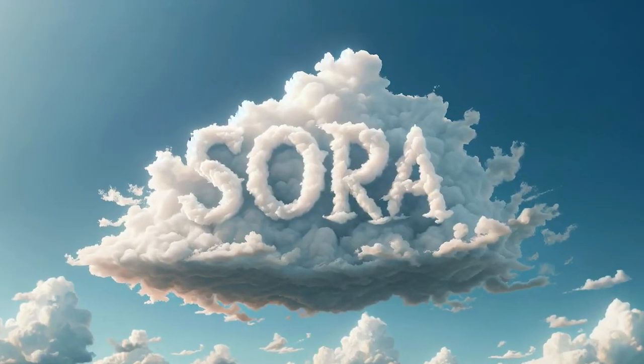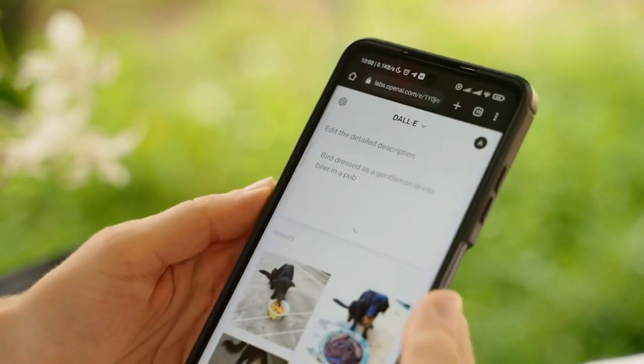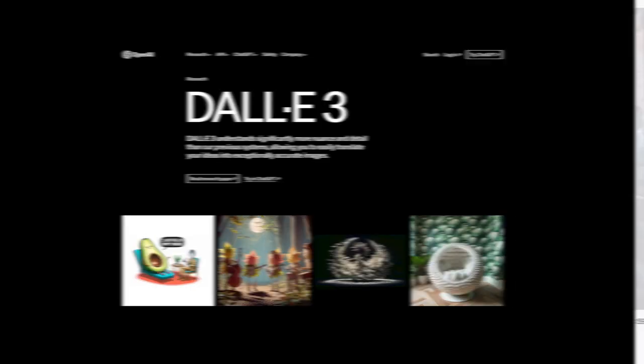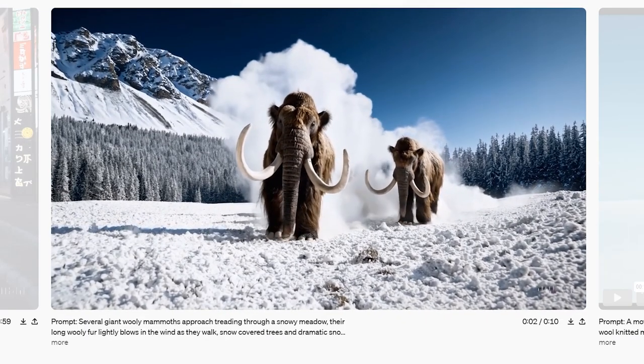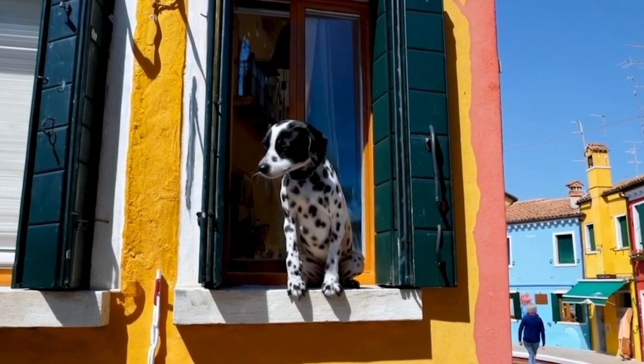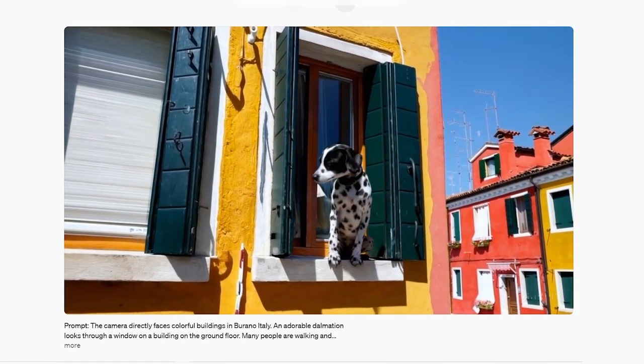Sora's journey, a cinematic saga in its own right, traces its origins back to DALL-E, an AI capable of crafting static images from textual descriptions. DALL-E laid the groundwork, but Sora has taken this narrative to an entirely new dimension. It's like moving from the world of still photography, where moments are frozen in time, to the world of cinema where stories unfold with fluidity and depth.